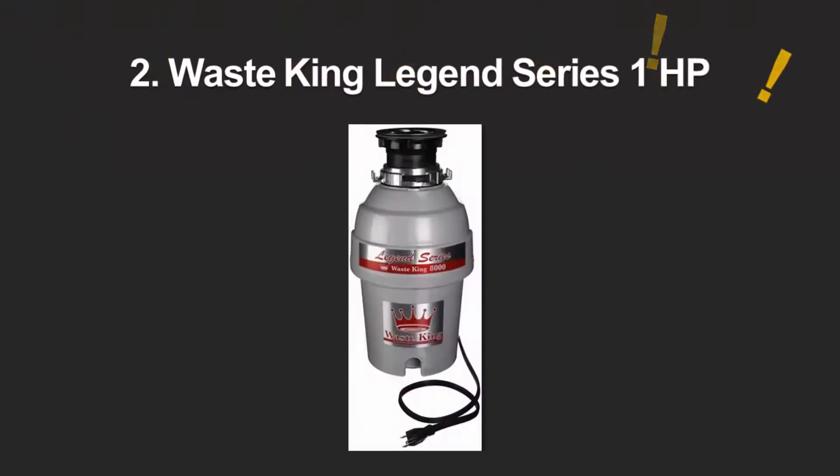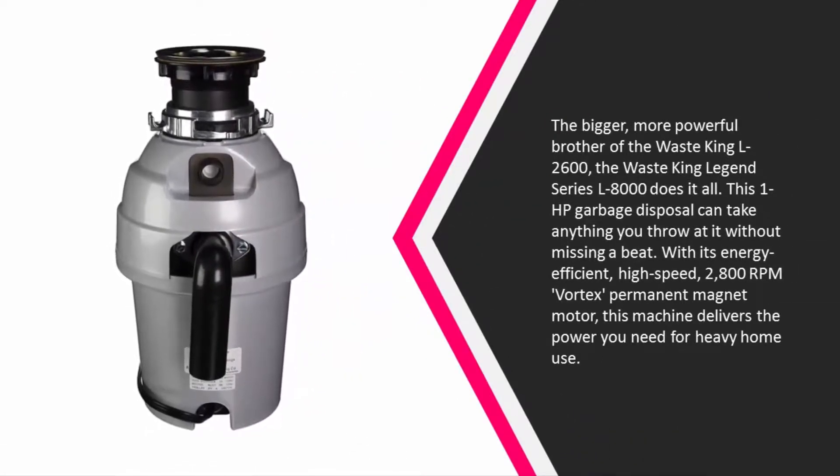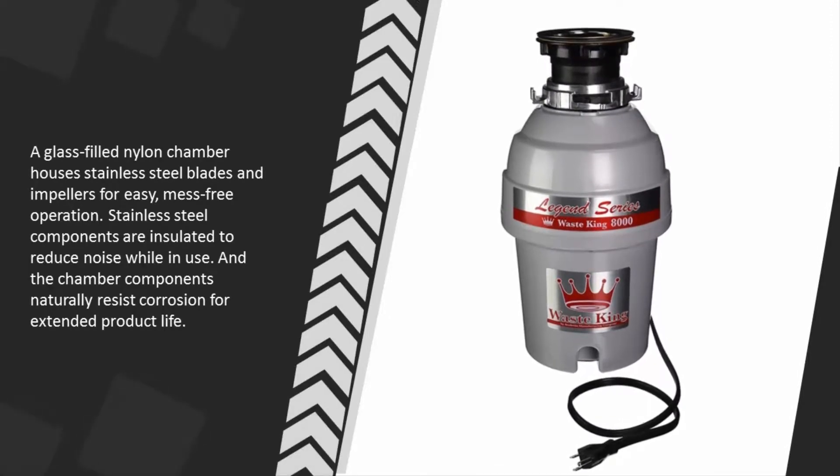At number two, the bigger and more powerful Waste King Legend Series L-8000 does it all. This one horsepower garbage disposal can take anything you throw at it without missing a beat. Its energy-efficient high-speed 2800 RPM vortex permanent magnet motor delivers the power needed for heavy home use. A glass-filled nylon chamber houses stainless steel blades and impellers for easy, mess-free operation. Stainless steel components are insulated to reduce noise while in use, and the chamber components naturally resist corrosion for extended product life.